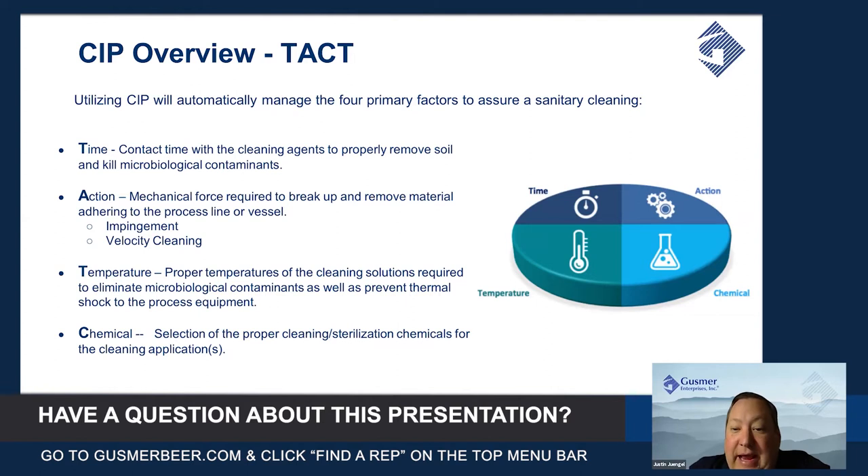Cleaning agents work best when they're at a maintained temperature. For caustic, you want to be around 150 degrees Fahrenheit — that's necessary to have the most effective use in clearing microbiological contamination, as well as preventing thermal shock to the equipment. That includes temperatures of rinse water and things like that. And then chemicals: the proper selection of chemicals and sterilization agents for the cleaning tasks you're after.